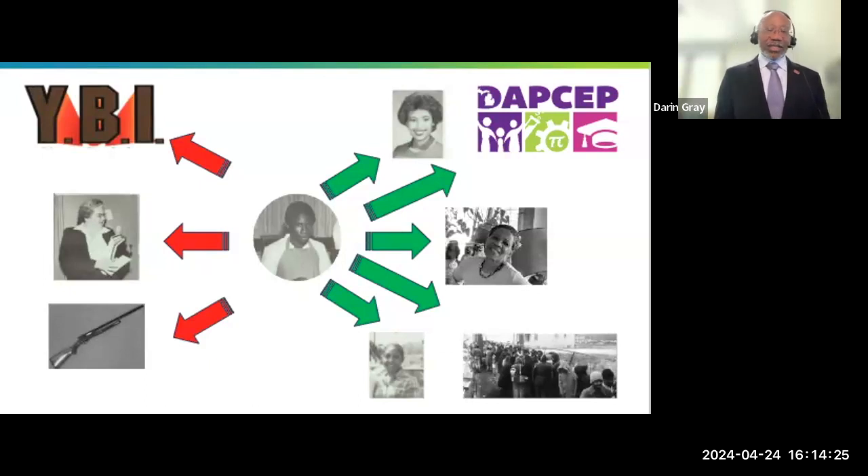There was also a lot of gun violence at the time that affected our family as well. Those were all the things pulling me in the bad direction. On the right side are all the positive influences: at the top there is Cheryl Gordon. She was a senior in my high school, and she was the one who told me what an engineer was and got me involved in the Detroit area pre-college engineering program.